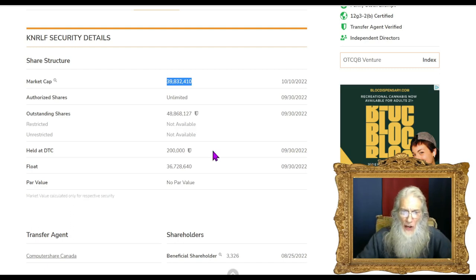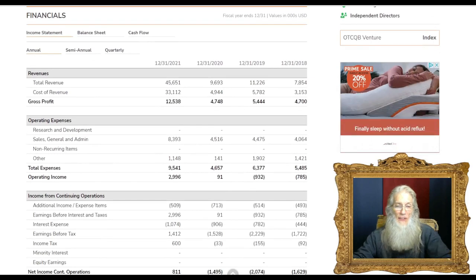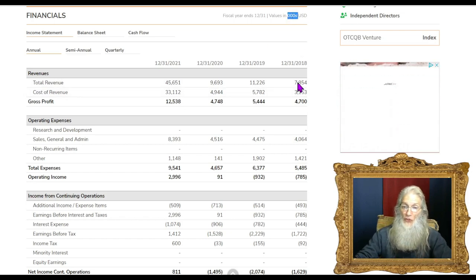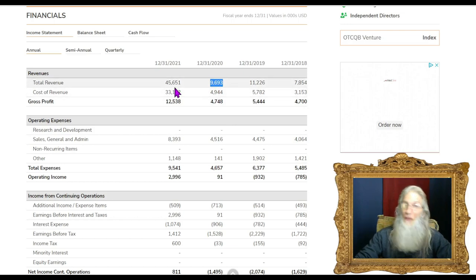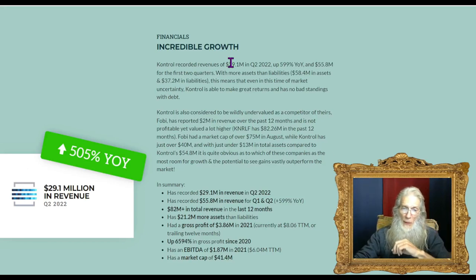The true telltale sign of a successful company is revenues. At the end of 2021, Control did just over $45 million in business — compared to $9.6 million in 2020 — going from $10 million to $45 million in one year. Looking at more recent numbers: last quarter they did $29 million, and so far this year they've done about $55 million, which is already $10 million ahead of all of last year's revenues with six months still to go.